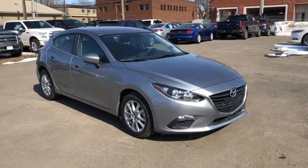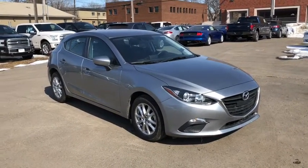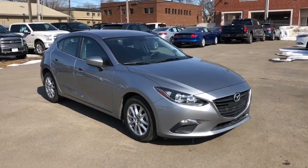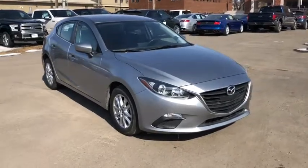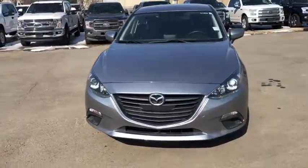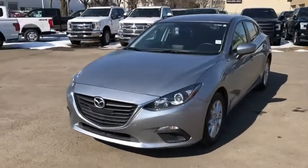Hey guys, it's Lindsay once again at Waterloo Ford Lincoln. Today I'm giving you a quick look at this 2015 Mazda 3 in silver. This Mazda has the two-liter four-cylinder engine with automatic transmission and front-wheel drive.